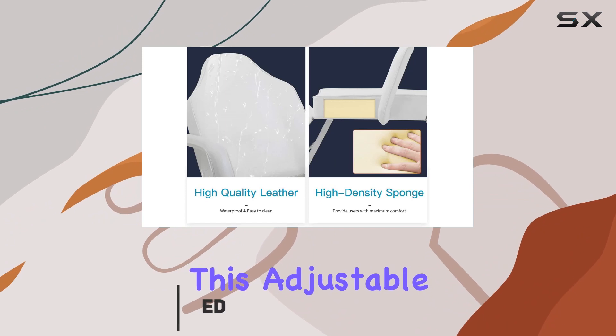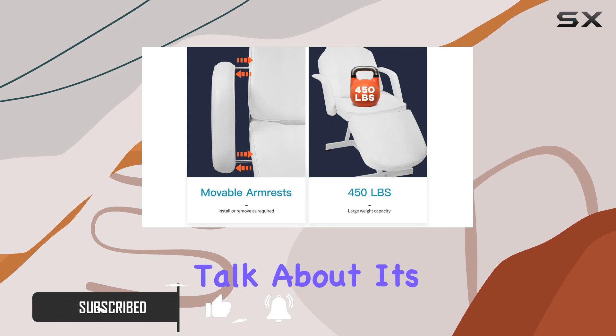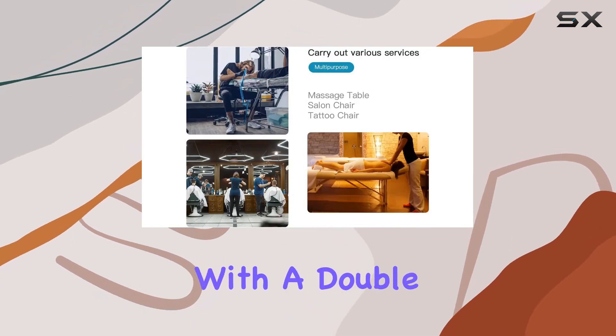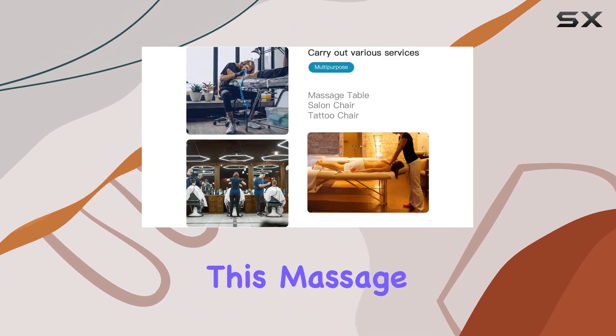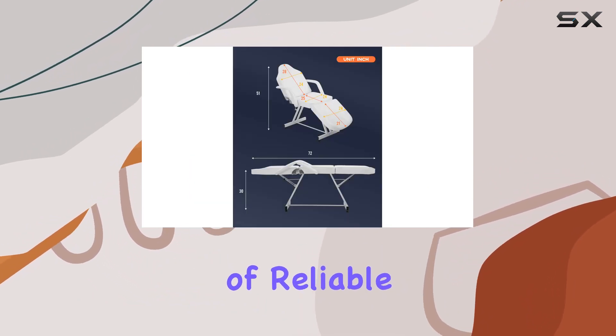This adjustable and portable beauty salon equipment is a game-changer for professionals and home users alike. Let's talk about its sturdy build. With a double rack and heavy-duty steel frame, this massage bed can support up to 450 pounds, ensuring years of reliable service.